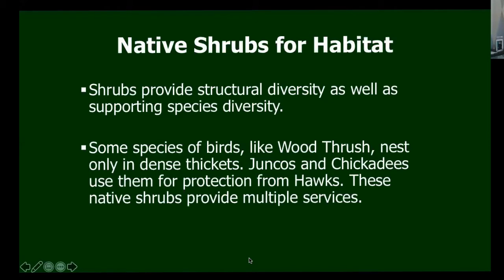The value of native shrubs goes beyond having berries. They provide structural diversity, and some species like the wood thrush only thrive in dense thickets. Other birds like juncos and chickadees use them for protection from predators. They provide multiple services. I make a point of having some dense shrubs not too far from my bird feeders — I'm attracting the birds but want to keep them safe, so they grab their seeds and then run over to sit on a shrub branch.